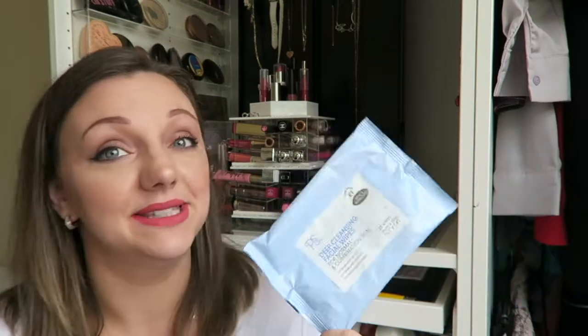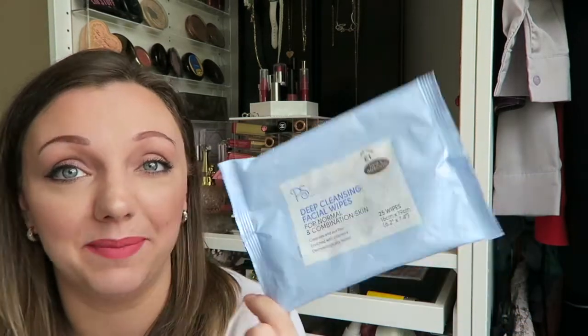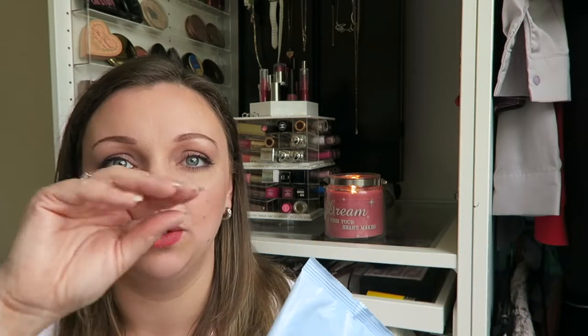Next we have these — this was a real treat for me. I could only use these once or twice a week because they contain parabens. But you get 25 wipes and they come in a two-pack for only a pound. These are from Primark — they're the deep cleansing facial wipes. What I loved about them was one side of the wipe had all these little bubbles so you could really scrub. I thought they were absolutely fantastic, and for the price you got 50 wipes for a quid — you couldn't go wrong.